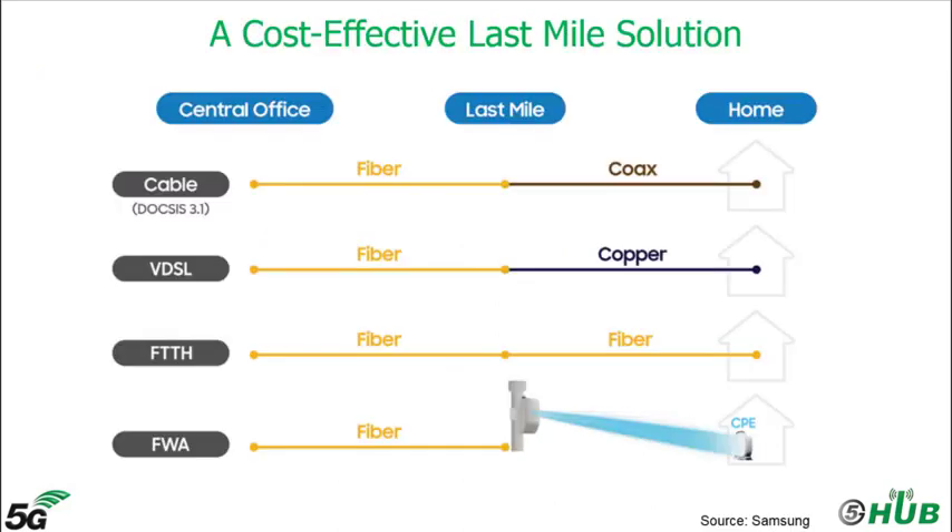But how is FWA a cost-effective last mile solution? In general there are two phases to any localized fiber deployment: the bus, in which fiber is laid through or nearby a target neighborhood or district, and the drop, in which the fiber is laid down in the last mile connecting the passing fiber to the subscriber's home. In reality it is the drop where deployment challenges really take shape.